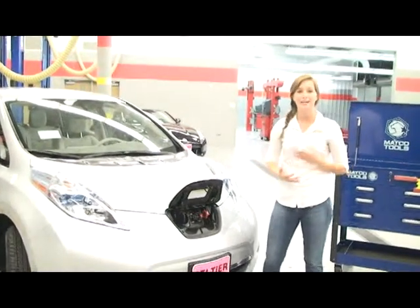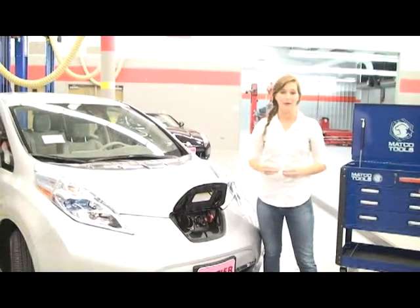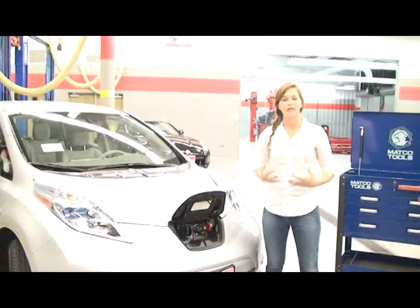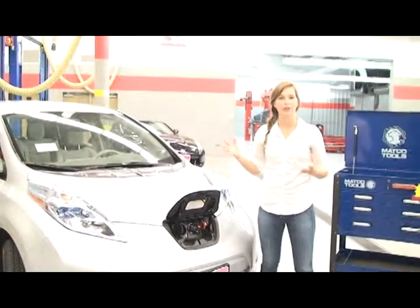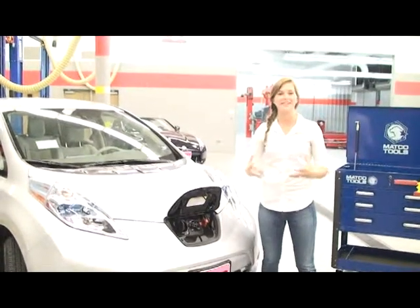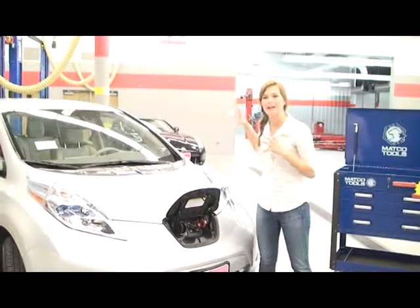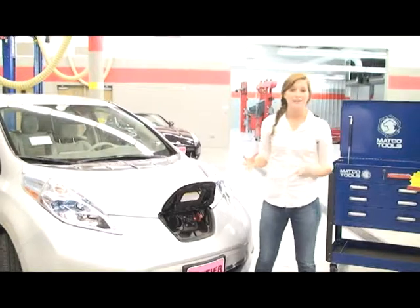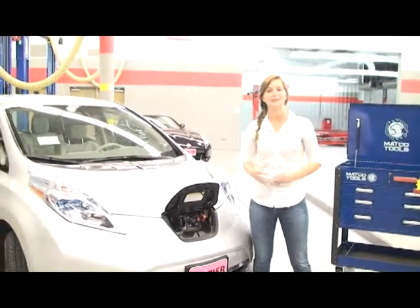They had over 200 students for orientations — their biggest orientation so far on record. And we are just really excited. You never know who is going to be in these classes. They might just make the ultimate electric car. We are so excited to be part of this and we can't wait to see what these kids learn.